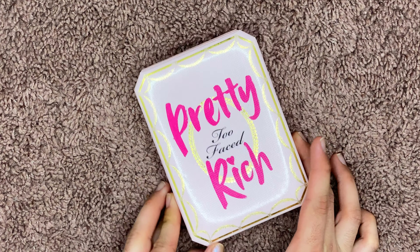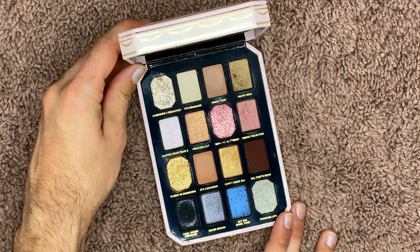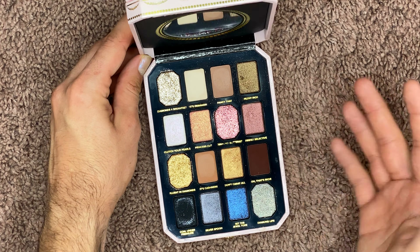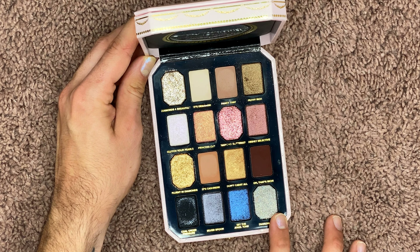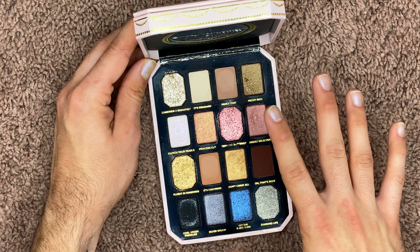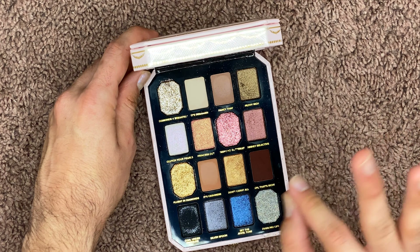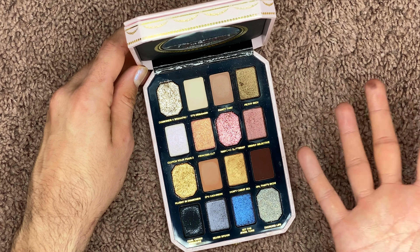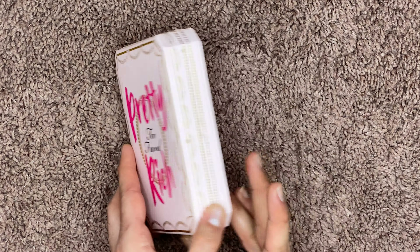The next two are from Too Faced. The first is the Pretty Rich palette — aesthetically, I love it. Those pans are so cute: you have four pressed glitters, some mattes, some shimmers. But this is another palette that is really inconsistent. The bottom row I love, but Princess Cut and Filthy Rich shimmers are just flat. Too Faced can really kill it with a shimmer shadow — the Chocolate Gold palette is my absolute favorite — but they just did not mimic those formulas in here. Overall it's just a little too inconsistent, but it's super cute so I'm sure I can find someone who will love it a lot more.